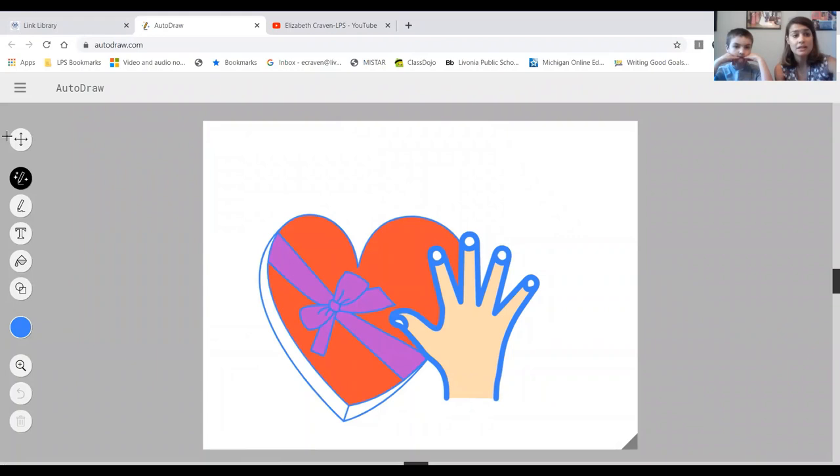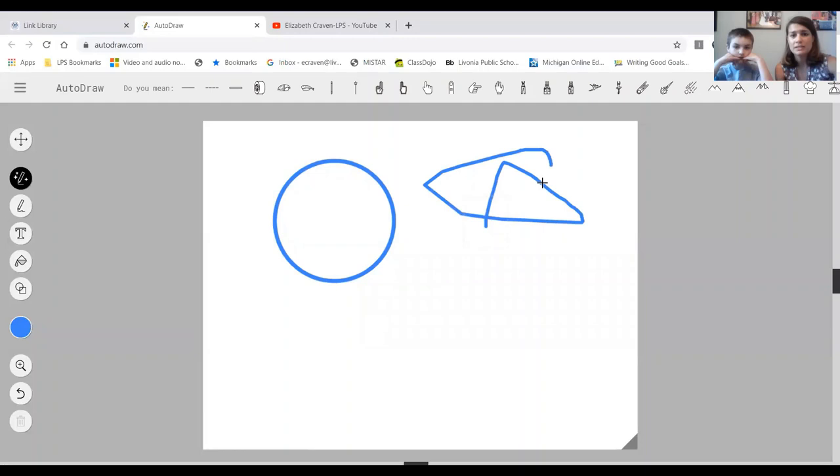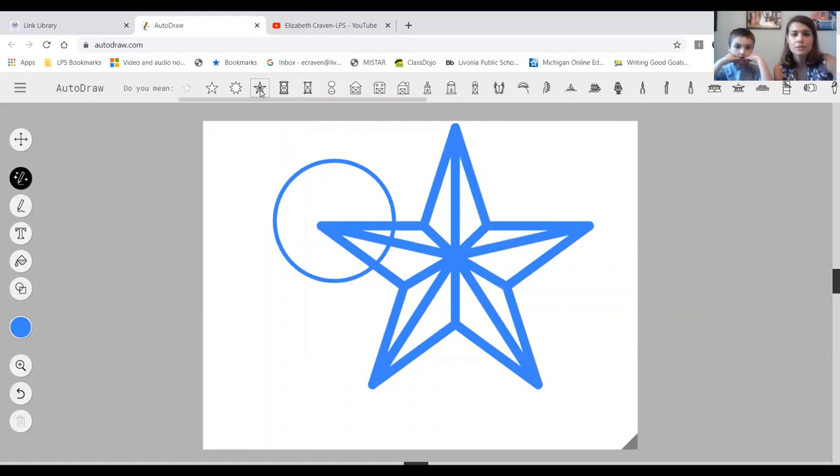You can just click the link and get to the cool website. This drawing one is really cool because it helps you — like if you want to draw a circle, it'll give you suggestions and fix it for you. If you want to draw a star and you're not the best at drawing stars, let's try it — I'm trying to draw a star, it's not the best, but look, a star showed up! So this just gives you all different types of really cool websites.